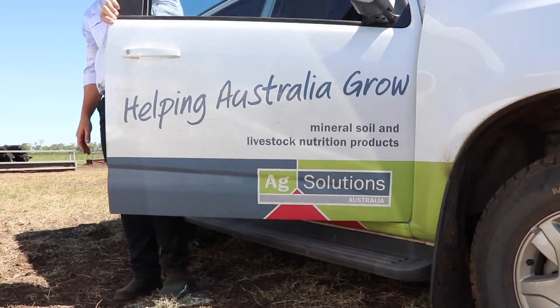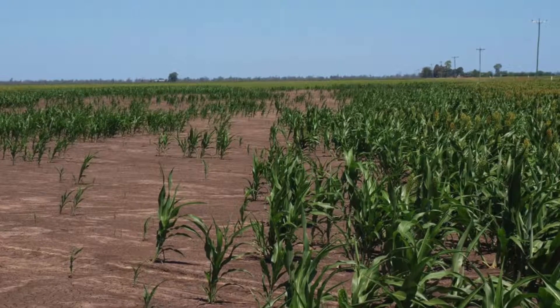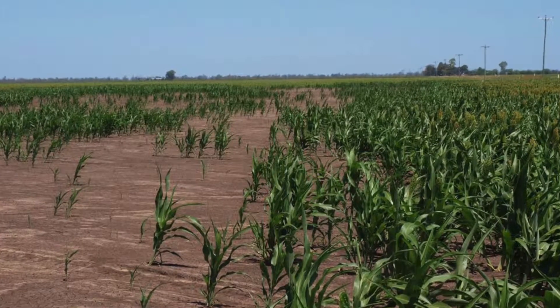In our travels, we often find that a paddock that is not performing is often related to soil structure — not necessarily a lack of nutrition, nitrogen, or even rain. As a soil and livestock nutrition company, we see and perform hundreds of soil tests each year.